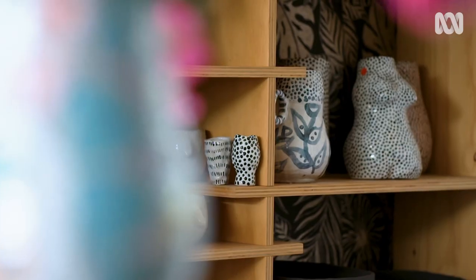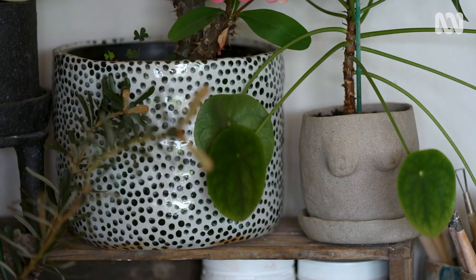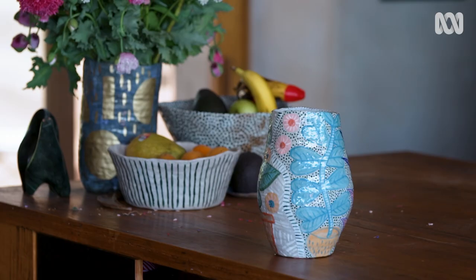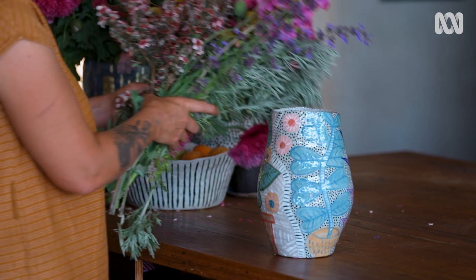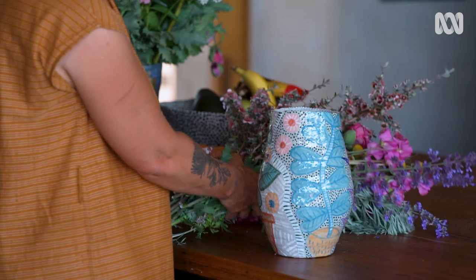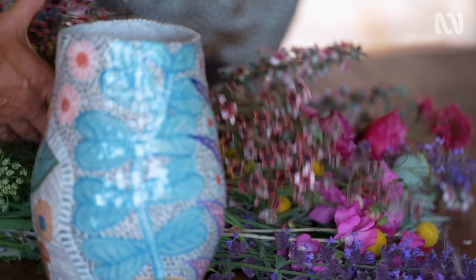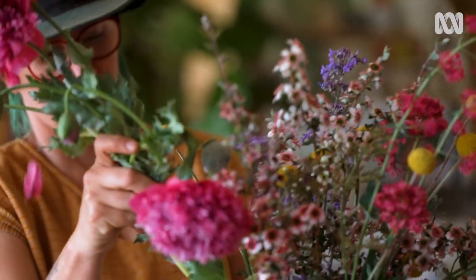I like a bit of whimsy, a little bit of fun. I try to think about the people owning the pieces having a little laugh and getting some joy from them. For Tanya, there are no boundaries between her art and her garden — it's impossible to imagine one existing without the other. And even more than inspiring her art, her garden has given her a sense of belonging.